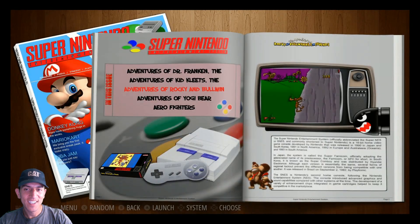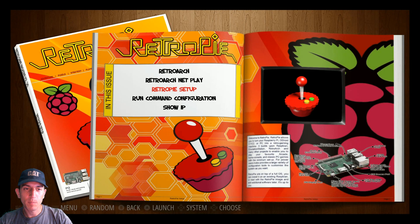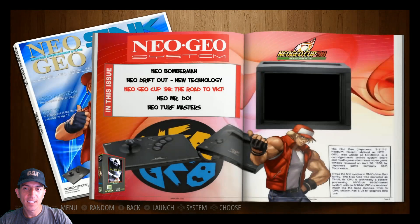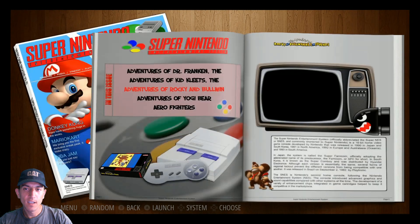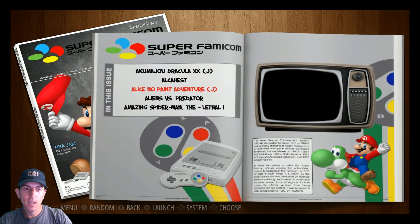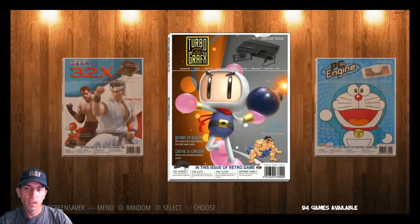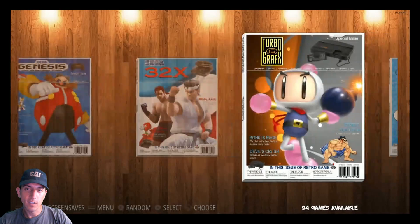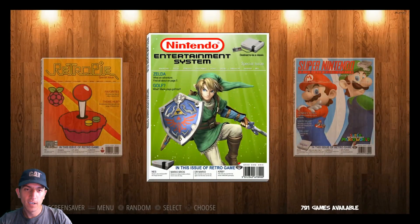It actually runs pretty smooth. If you scroll too fast it gets a little overwhelmed. The video snaps don't always work perfectly either - as you're seeing here, not perfectly centered. But nonetheless, very cool stuff. I wonder if it lags if you go like this. Pretty cool, I like this Zelda one - cool stuff.